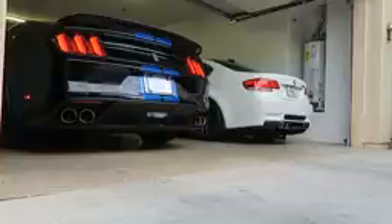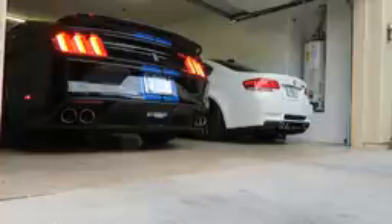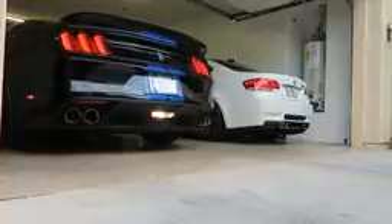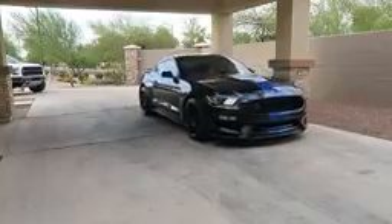But first it's time for that cold start. All right, I think we're good there.